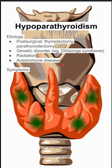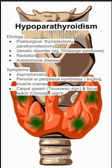The symptoms — patients can be asymptomatic. If they do have symptoms, it could be perioral or peripheral numbness and tingling, as well as muscle cramps. This is often related to the low calcium levels. They can also have carpal spasms, called Trousseau sign, and facial twitch, called Chvostek sign.